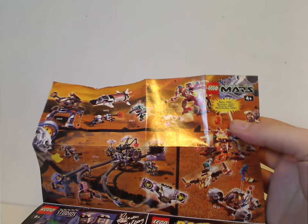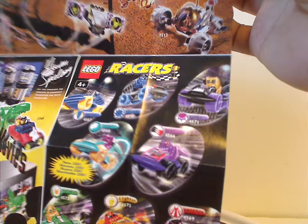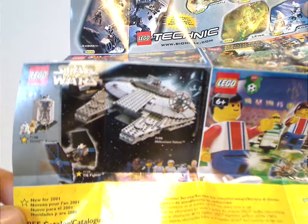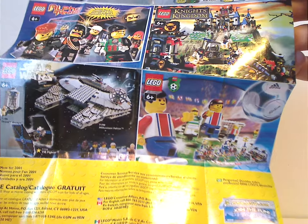Also included is this little fold-out mini poster. On one side is of course Life on Mars, which I previously reviewed for Throwback Thursdays, and then Studios and Racers with the kind of love-hate line of Exalex. On the back is the Bionicle Toa Matas, Alpha Team, Knights Kingdom first version, first Star Wars with the original Millennium Falcon, and some soccer, and free LEGO.com catalogs or something.